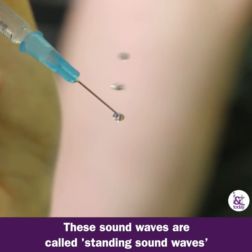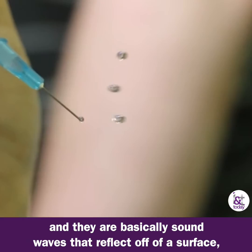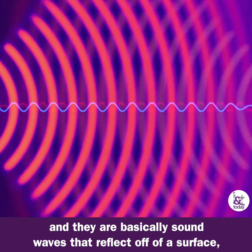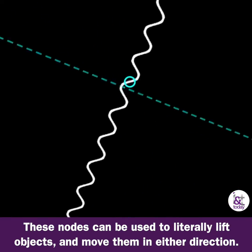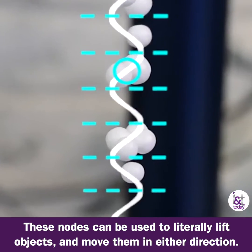These sound waves are called standing sound waves, and they are basically sound waves that reflect off of a surface and back through themselves, creating small points called nodes. These nodes can be used to literally lift objects and move them in either direction.